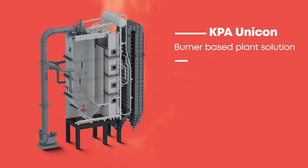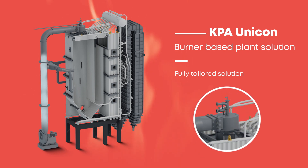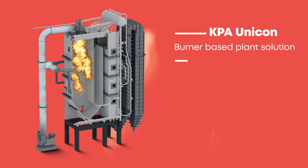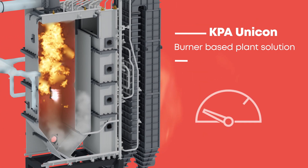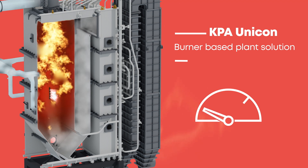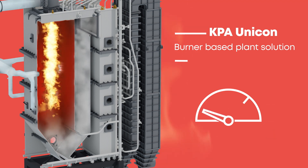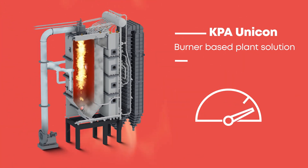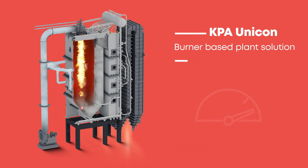Each KPA Unicon delivery is fully tailored for your exact needs and built with the best burners available. Fuel and air is blown through the burner. Air and recirculated flue gas can be fed in at different stages to optimize efficient combustion with challenging fuels. This guarantees maximum efficiency and enables you to run the plant in an economically viable way with the fuel of your choice.